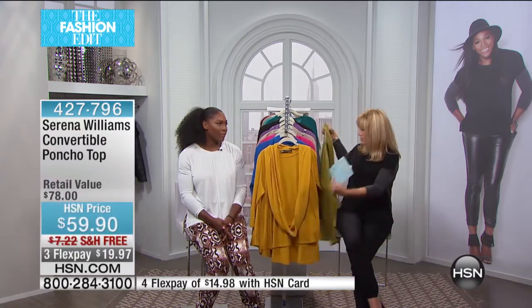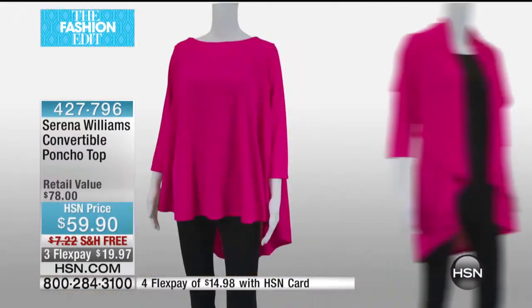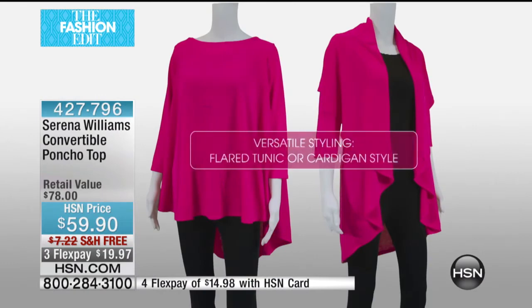Everybody's been talking about the flare tunic that you brought to us last time — it made it a customer pick. Now we've got it back for you in even more beautiful colors. You just can't beat the feel of this material, and you get the scarf. Yes, it's a great deal.